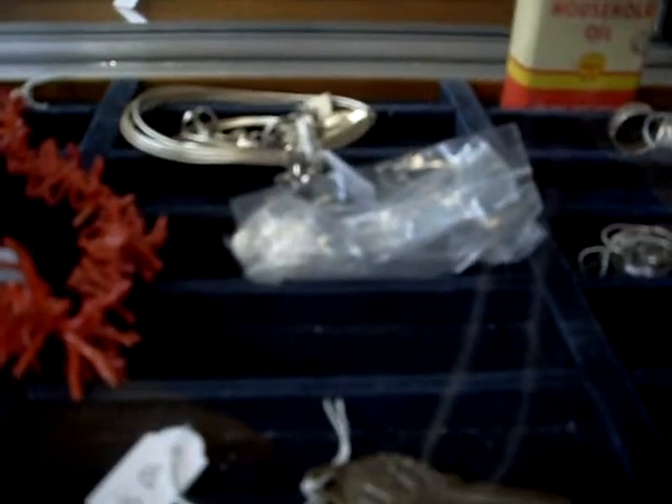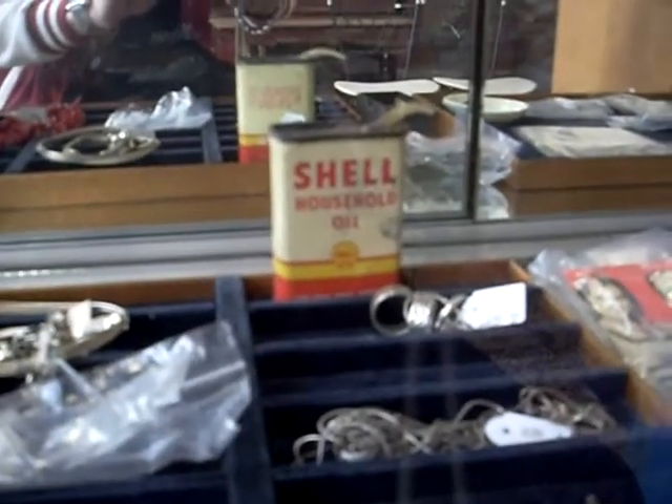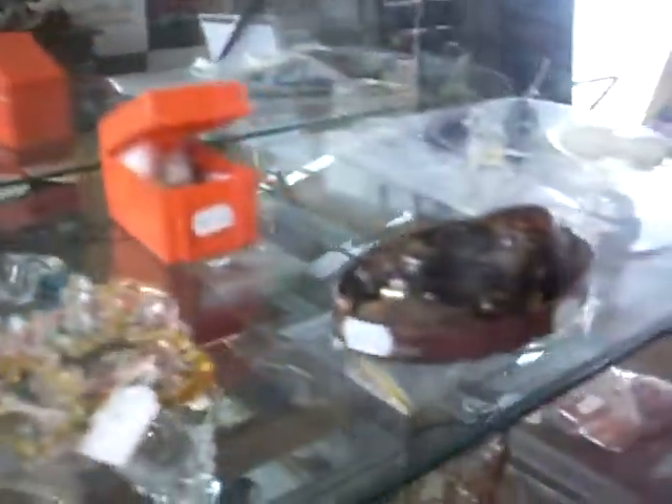There's a little ivory carved skull in that little bag. Little Shell household oil tins, pretty cool. Little Russian icon and some little Britons figures as well. Little army man up the top there. Heaps of nice little bits in the jewellery cabinet.